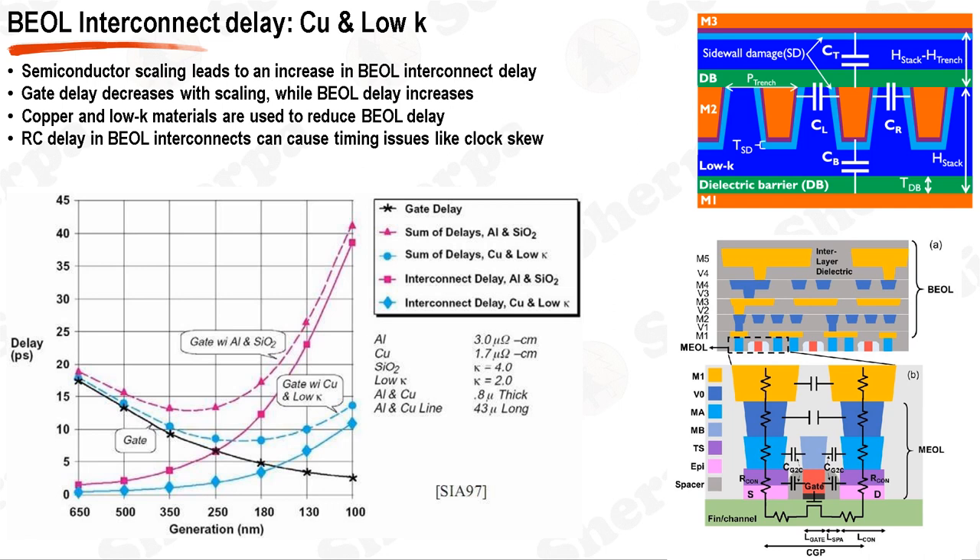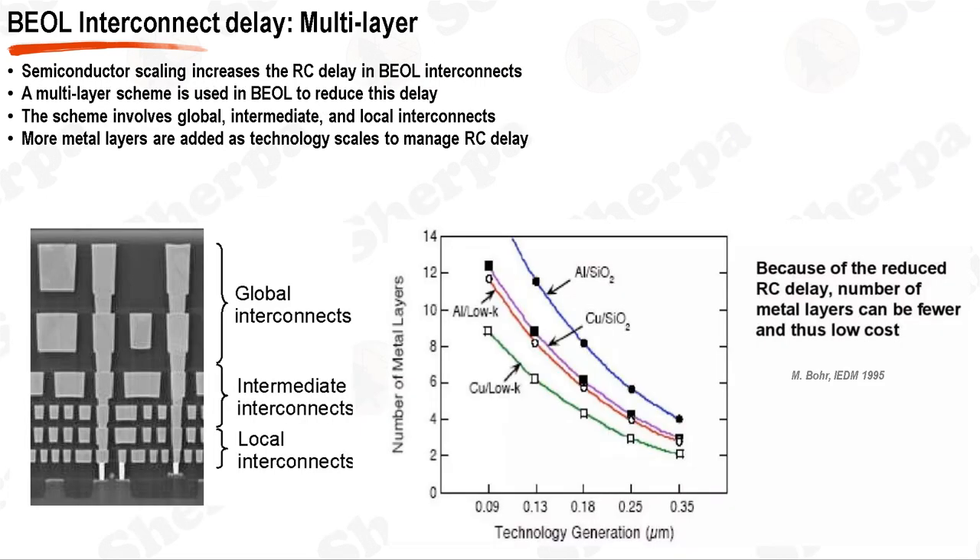One of the strategies employed to reduce the BEOL delay is the use of new materials. For instance, copper has replaced aluminum in interconnects due to its lower resistivity, reducing the resistance of the interconnects. Similarly, low-K dielectric materials have replaced silicon dioxide as the interlayer dielectric material to reduce the capacitance between interconnects. The importance of managing RC delay in BEOL interconnects is further emphasized by its impact on system performance, including issues such as clock skew, where arrival times of the clock signal vary across registers.